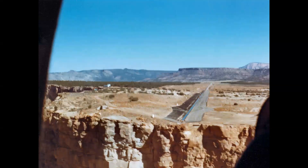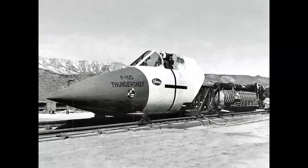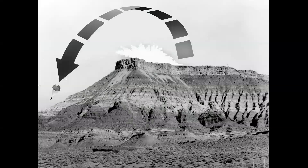Here we see the track at Hurricane Mesa near St. George, Utah. This is a unique rocket sled track because sleds like this F-105 Thunderchief would eject the pilot just before the sled hit the water brake. It was the only place in the world where an ejection seat could be tested with a pilot having a full canopy and descending to the canyon below.